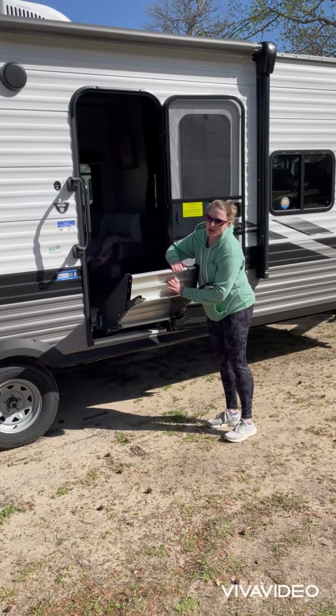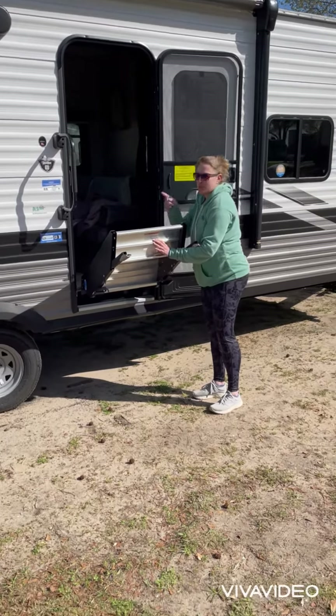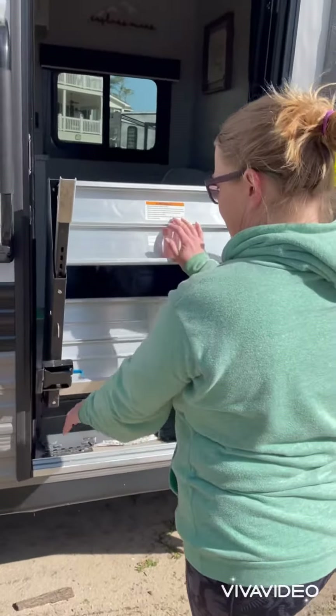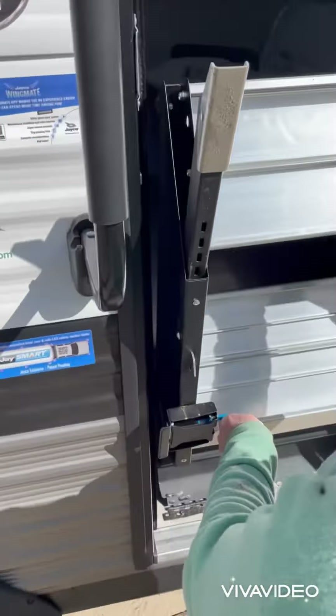Before heading out, make sure that the stairs are secured inside the camper. You can pull the little blue latch to make sure that it gets secured inside and locks in place.